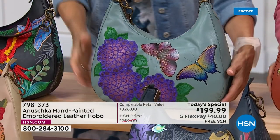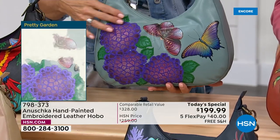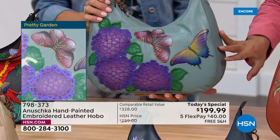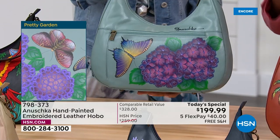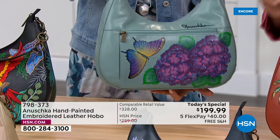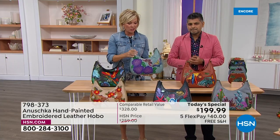Up on top we've got the Pretty Garden — this is one of my favorites because I'm such a lover of butterflies. The sage color ties back to blues and grays, subtle and not overwhelming. It's the most limited today, by the way. It's called Pretty Garden.